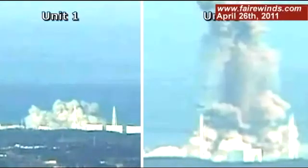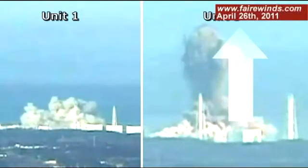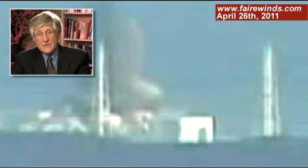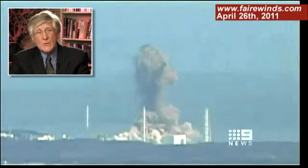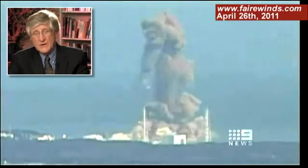The next thing is that in Unit 3, if you look at the south side of the building — the right side — there's a bright yellow flash before the black smoke begins to go upward. That's another important clue. Also, pieces of nuclear fuel rods were discovered as far away as two miles from the plant.